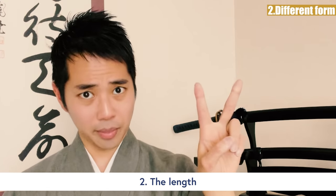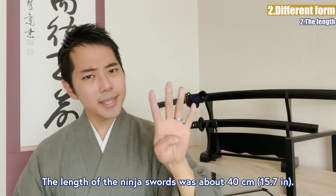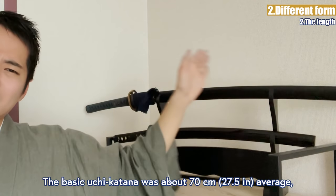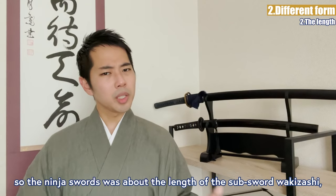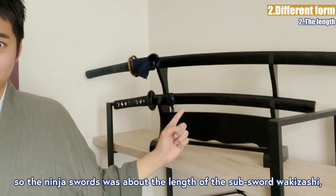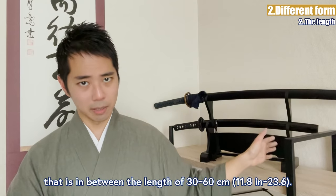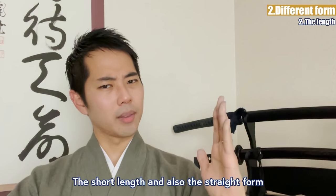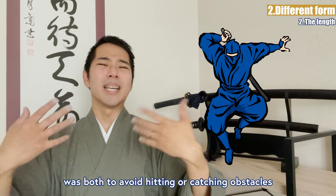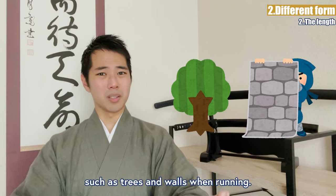The length of the ninja swords was about 40 centimeters, while the basic uchikatana was about 70 centimeters on average. So the ninja sword was about the length of the sub-sword, in between 30 to 60 centimeters. The short length and straight form were both to avoid hitting and catching obstacles such as trees and walls when running.